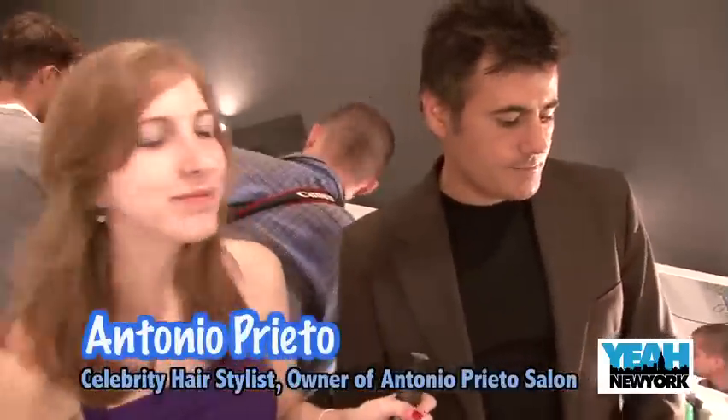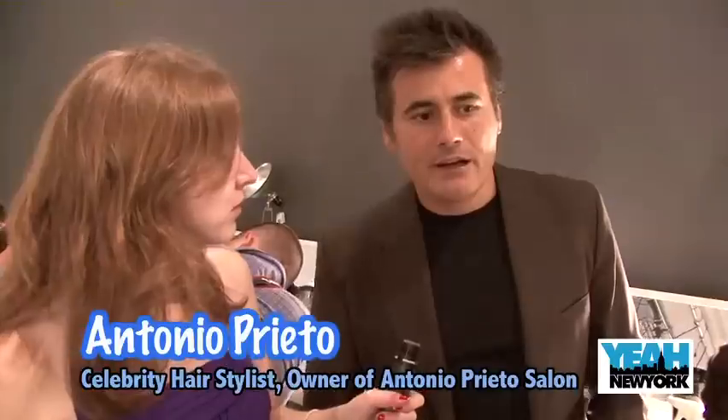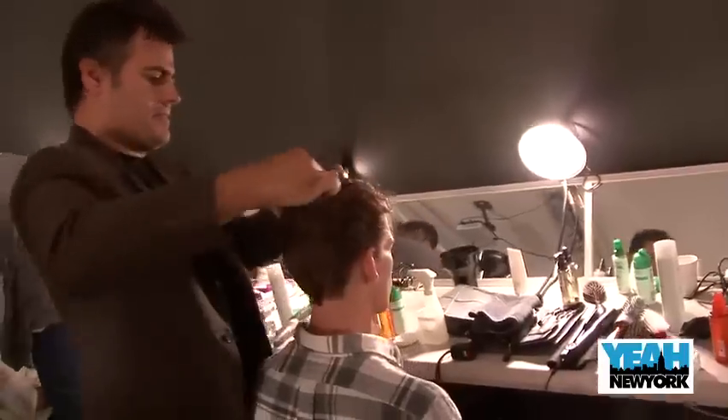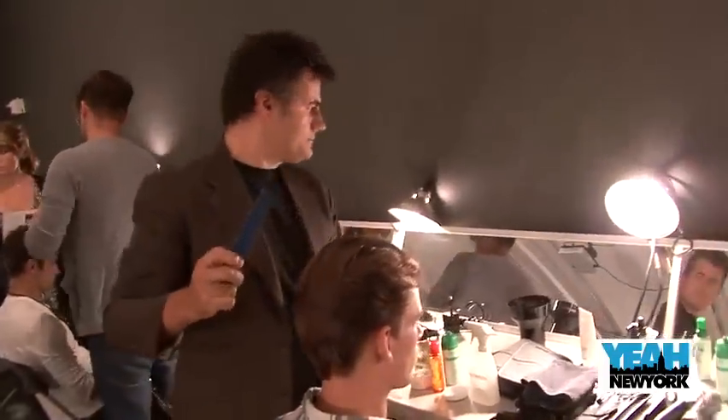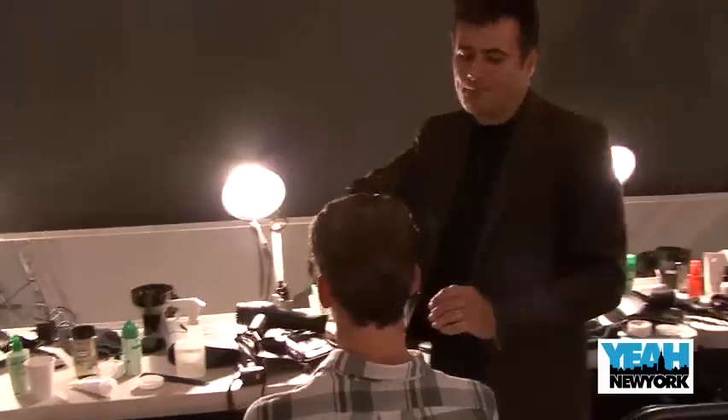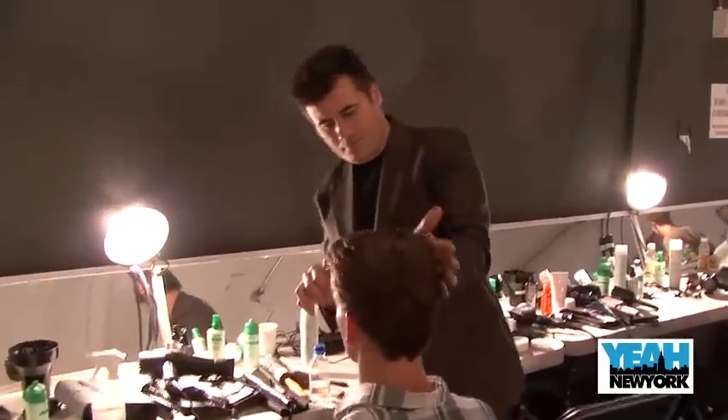What we're doing today is a sleek contemporary look. Very modern but very well put together. The idea is to create an expensive look, very chic. We are working on the natural movement of the hair, and by working with Kerastase products we're creating the texture that we desire. So the hair is not flat, it's nicely put together but not too rigid by any means.